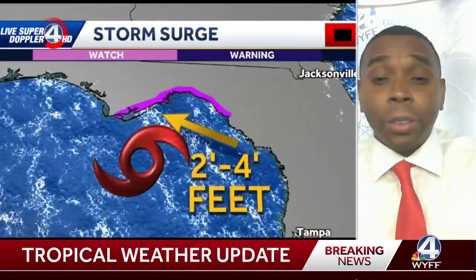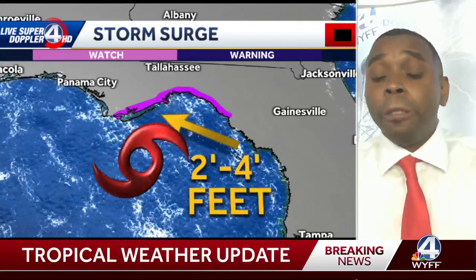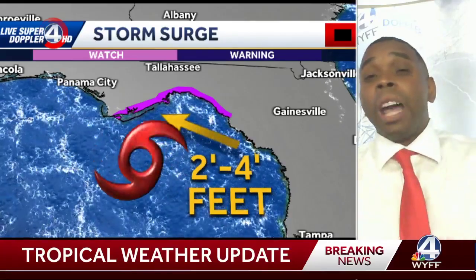You can see the storm surge forecast. We've got a storm surge watch for the Big Bend of Florida. They're expecting two to four feet of water to pile up right there in the Big Bend — it kind of scoops it in. And that's before the heavy rain even moves in.